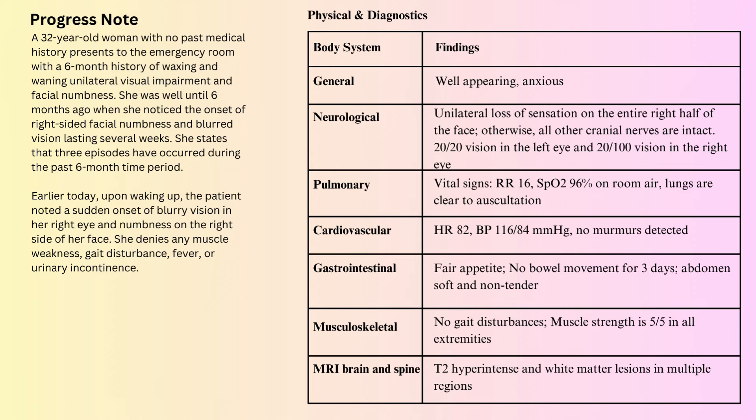5 NCLEX questions of the day. The following scenario applies to questions 1 to 4. The nurse is caring for a 32-year-old client. Here is the progress note.